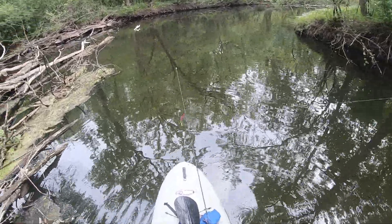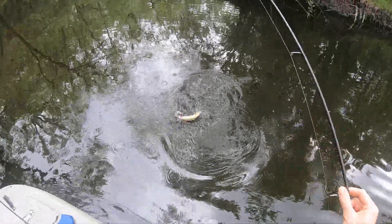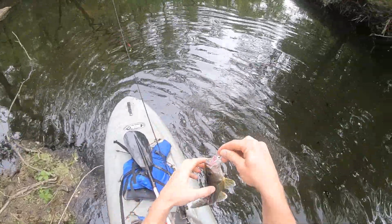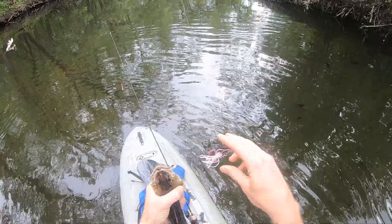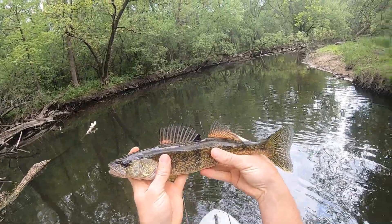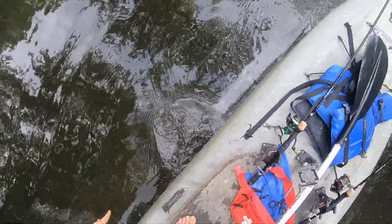Oh, it's just a little northern — no wait, it's a little walleye! Wow, right under this log jam here. Yeah, not quite an eater — a little too small to eat, guys, but nevertheless a very cool fish. Nice little walleye. Let's hope he grows up to be just like the one I caught earlier.